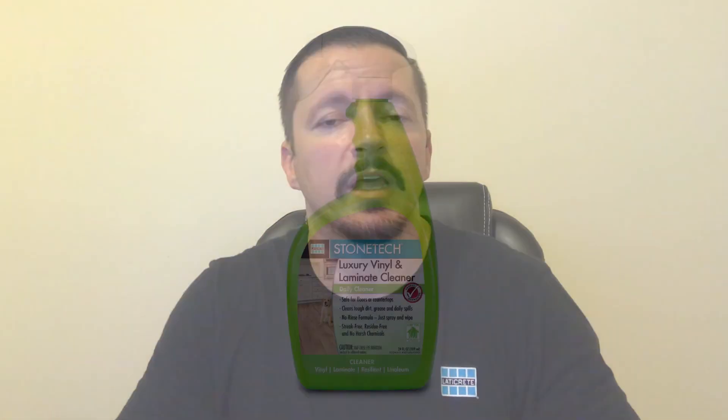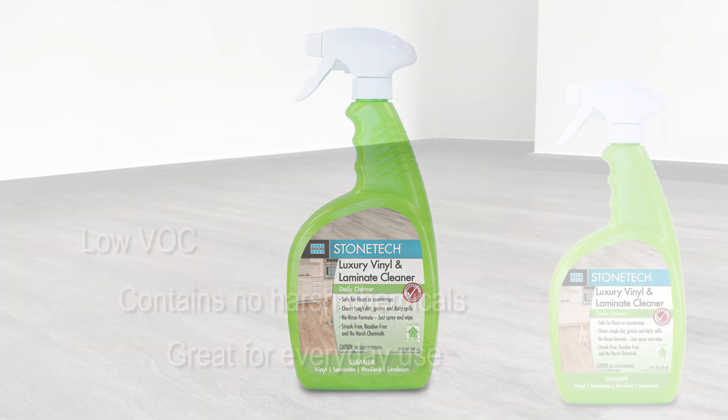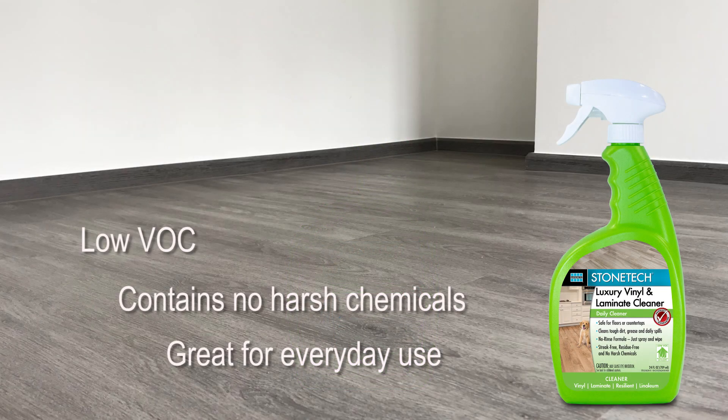So those are our membrane products. Now switching gears, let's talk about surface care and the new Stonetech Luxury Vinyl and Laminate Cleaner. This daily cleaner is designed to quickly and safely remove tough dirt, grease, dust, and everyday spills from vinyl and laminate without dulling the surface. It's great for use on floors and countertops. It's low VOC and contains no harsh chemicals, so it's safe to use. I use it in my home every day and I love it.